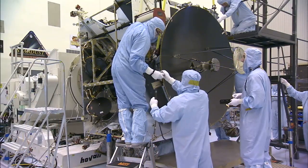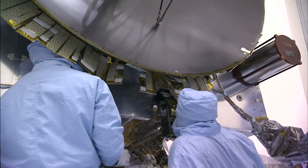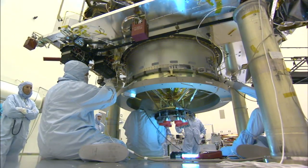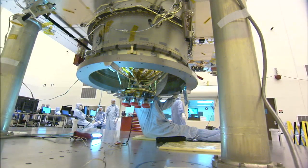Before transporting the spacecraft to the launch pad, the processing team verified that MAVEN's crucial Star Tracker guidance system was operating as designed. Steering thrusters were fueled so the spacecraft can maneuver through space and arrive safely in orbit around Mars.